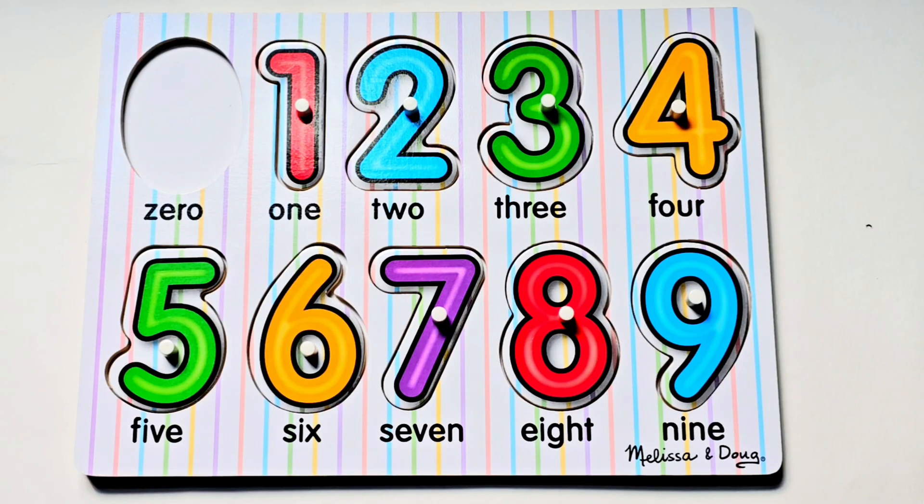Hello, Bright Stars! Let's learn and practice our numbers using this number puzzle.